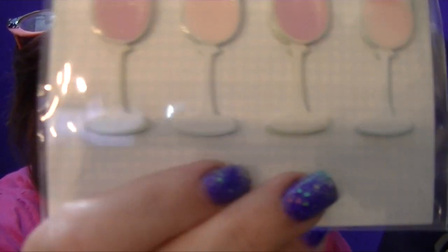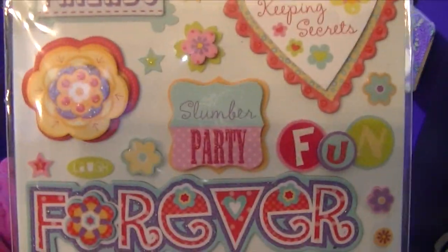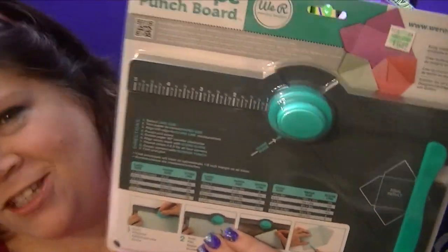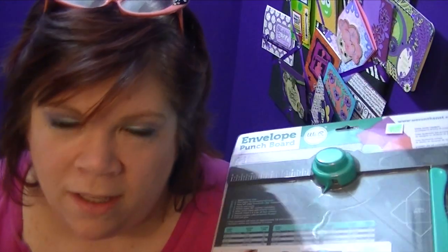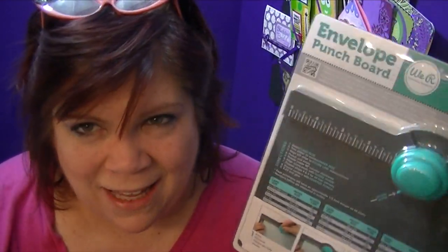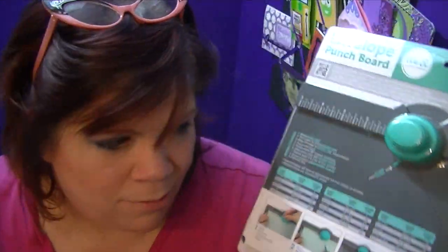Some 3D stickers. And some more that are like 3D — it's kind of hard to tell, but they are! And an envelope punch — I love this! If you have to make an envelope really fast, all the directions are right here for the sizes you need. You can make almost any size envelope. All the sizes are right here; you follow the directions. It's awesome!